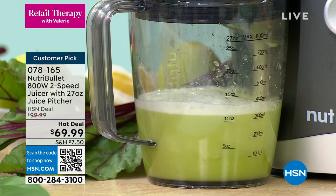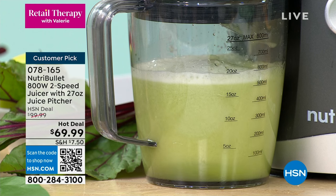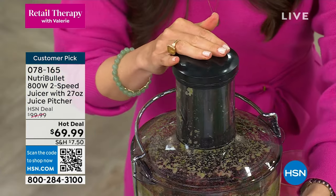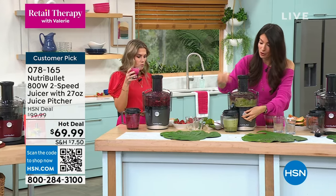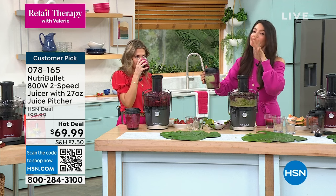This is a 27-ounce pitcher that even has a pour spout, and you can put it in the dishwasher — all of it. Celery juicing has been one of the hottest trends, with a lot of health professionals saying you should start your day with it. She's adding beet stems and an apple. Nothing goes to waste — so many vitamins and minerals in those beet stems.